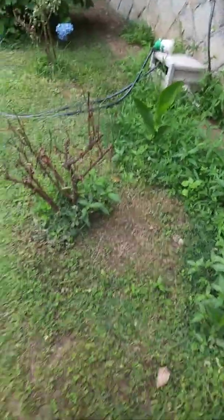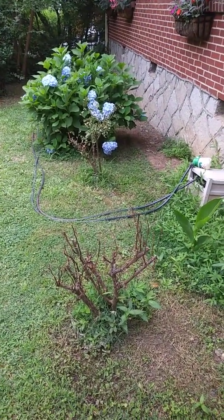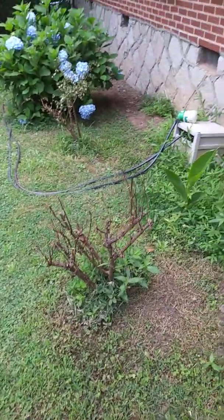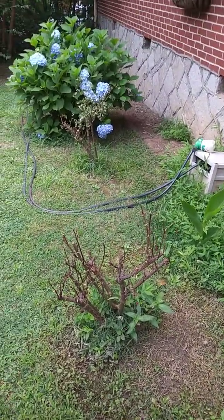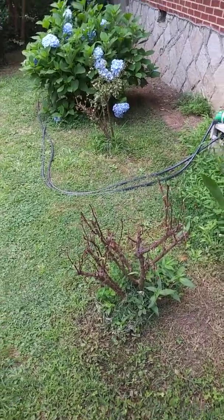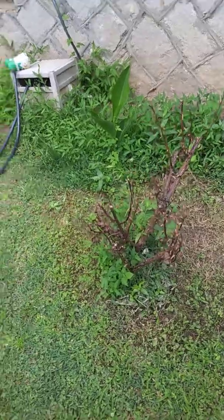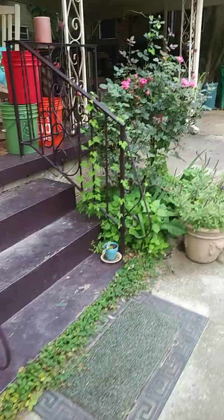The good news is Rose Rosette is very specific to Cherokee roses, and I guess because of the hybridized style of knockout roses it kind of likes to jump onto them through the mites too, but it doesn't usually kill other rose types. It's more specific to knockout roses, which is unfortunate because knockout roses are a fantastic rose — I highly recommend them.